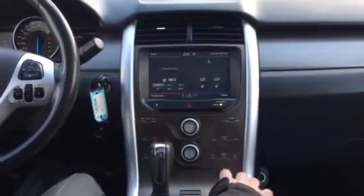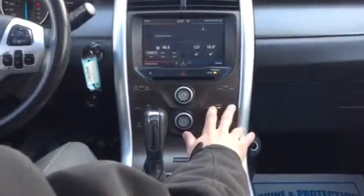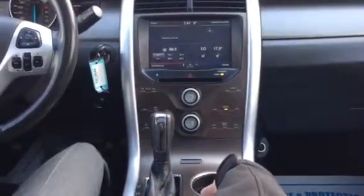With all your temperature controls, these actually aren't buttons — believe it or not, it's just touch sensitive, which is really neat. You've got great speakers in here, loaded up with speakers front, middle, and in the back.